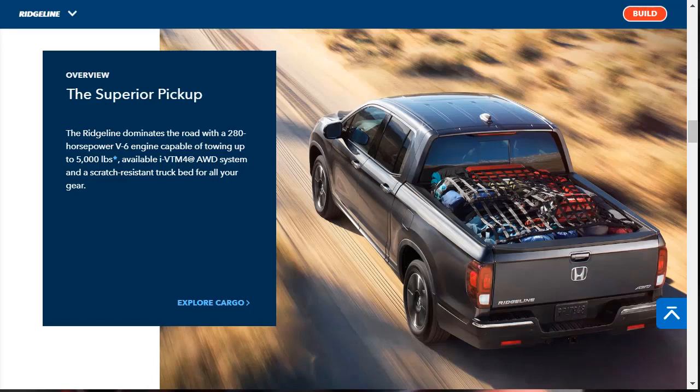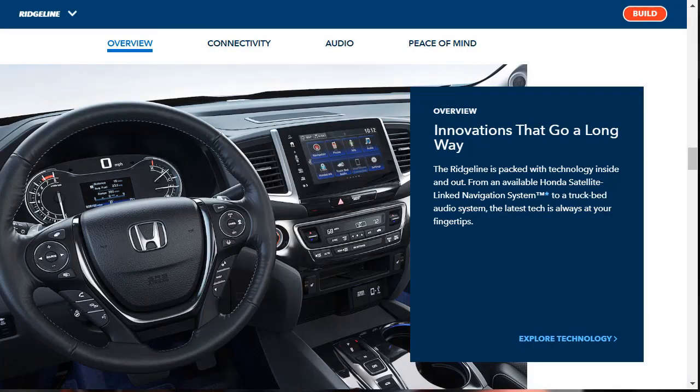Honda continues to offer the Ridgeline with a single-engine option, a smooth-spinning 280-horsepower V6. New for 2020 is a standard 9-speed automatic transmission. It replaces the previous 6-speed and promises incremental improvements in acceleration and fuel economy. Honda has also tinkered with the Ridgeline's trim levels this year.